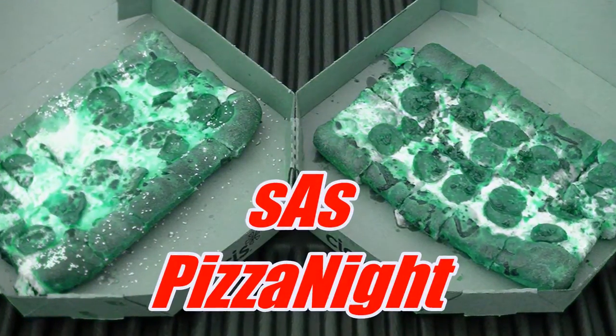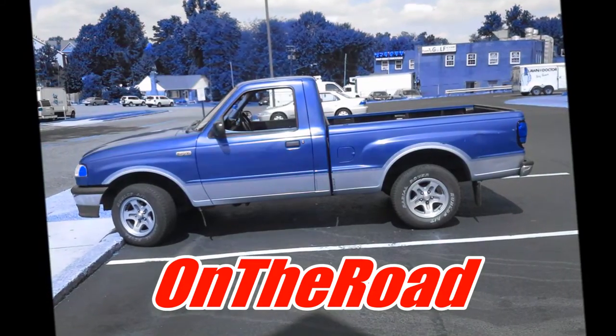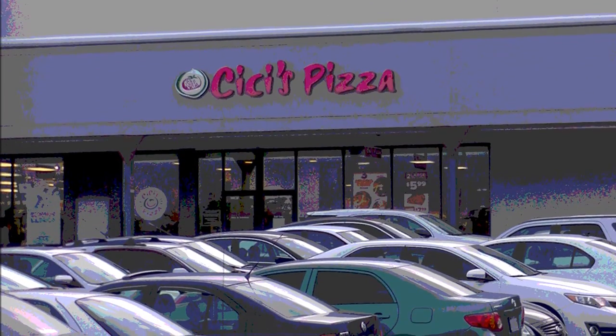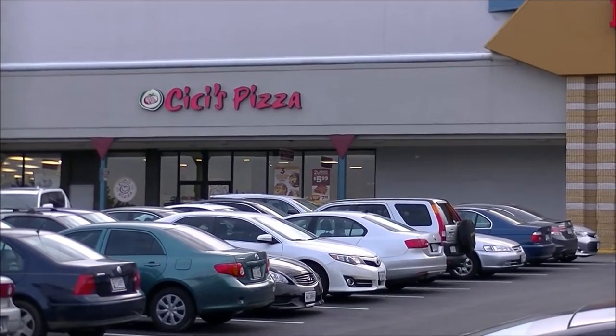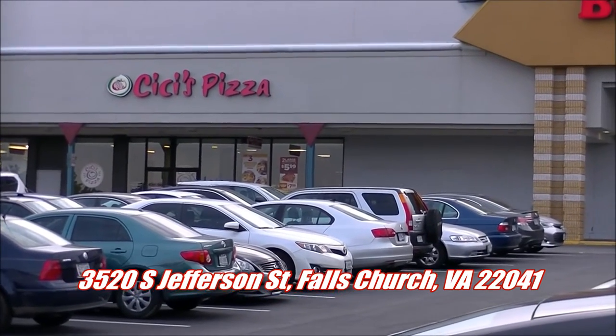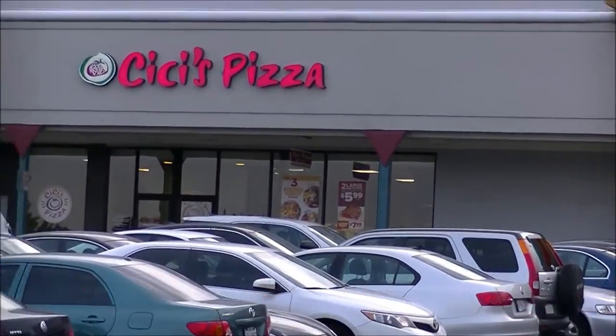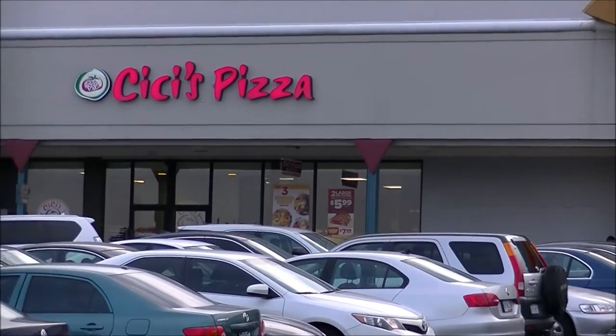The road has taken us to CeCe's. I'm certainly not eating the buffet — we'll find out more about that right after this on Pizza Night on the Road. You are looking live at CeCe's Pizza Buffet. They're known for their buffet pizza, but they also have carryout, and they've got two brand new types for us to try out today on Pizza Night.